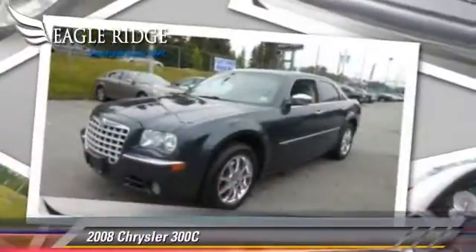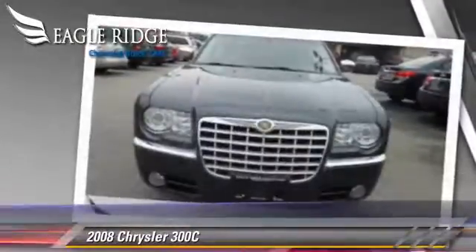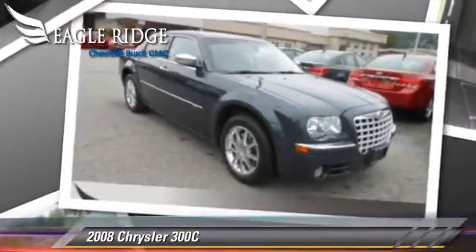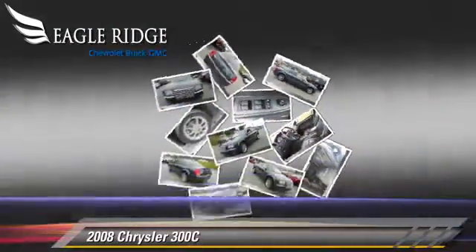The 2008 Chrysler 300C. With a 5-speed automatic transmission, this vehicle is well-equipped. This Chrysler features privacy glass, power windows, and all-wheel drive.